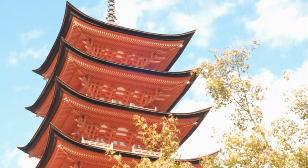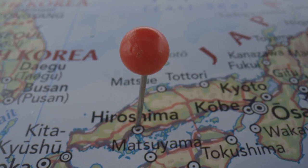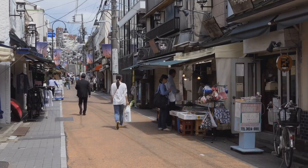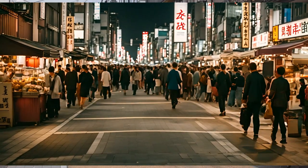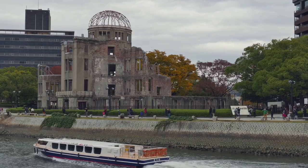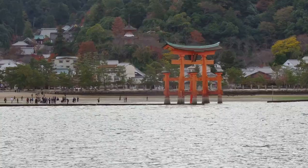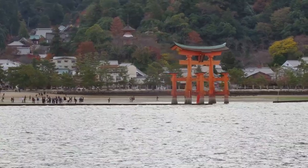Hey everyone, Daniel here. Today we're exploring Hiroshima on a budget. Get ready to discover 17 amazing wallet-friendly activities in this beautiful city. From historical landmarks to delicious local eats, we're going to pack it all in without breaking the bank. So grab your yen, your sense of adventure, and let's get started.